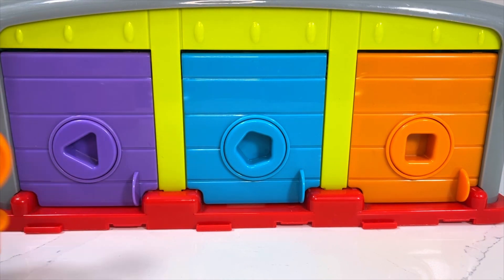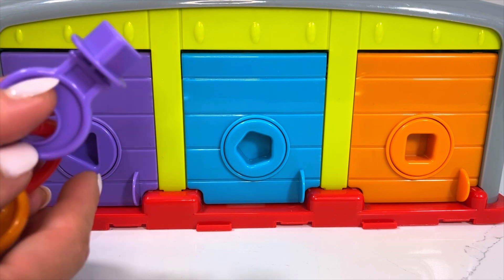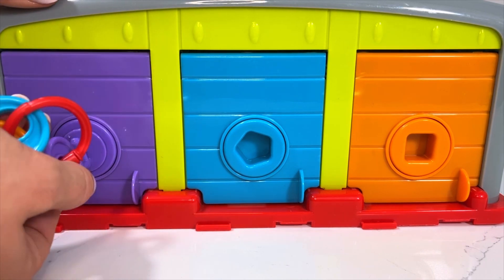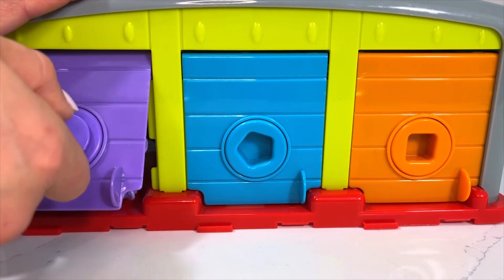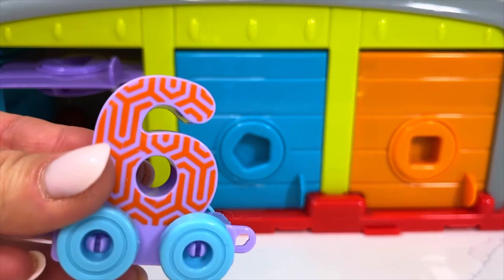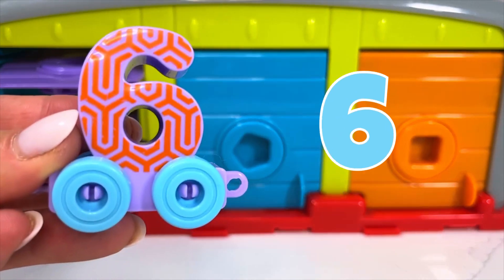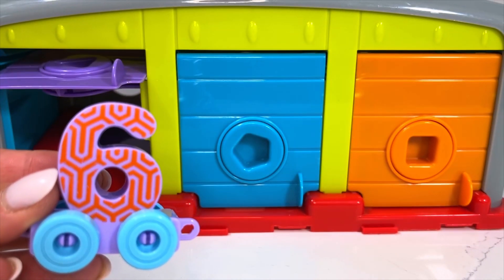I have a feeling our next wagon hides behind our purple door. Let's open up and see. Oh wow, there it is — our wagon number six! Let's attach this one to the rest of our train.